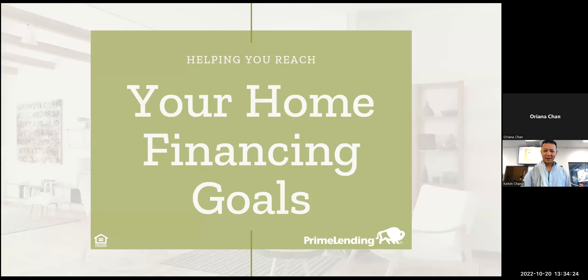Good afternoon, everyone. We're here for a delightful treat today. We have wanted to share a little bit of background introduction to our speaker. We have Oriana here with Prime Lending, and during a tough market like this, there's a lot of things to help separate ourselves and especially our listings from the many different types of listings out there. Right now we're seeing listings on the rise.